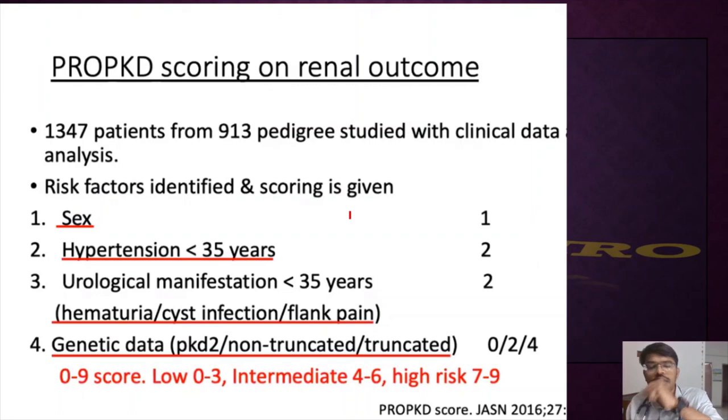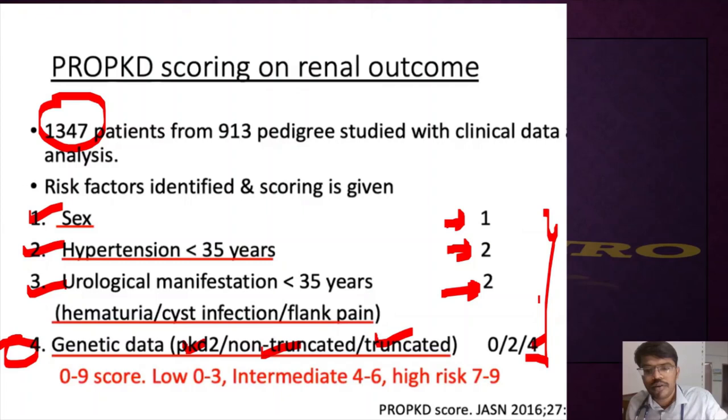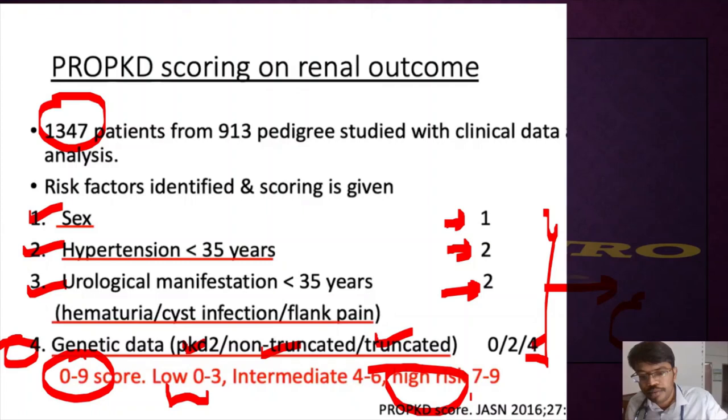The PRO-PKD score is based on clinical data from around 1,300 patients. Scoring: male sex = 1 point; hypertension onset before age 35 = 2 points; first urological manifestation (hematuria, cyst infection, or flank pain) before age 35 = 2 points; PKD2 = 0 points, non-truncated mutation = 2 points, truncated mutation = 4 points. The maximum score is 9. A score of 0–3 indicates low risk; 7–9 indicates very high risk of progression to ESRD or severe complications such as liver cysts or cystic bleeds.